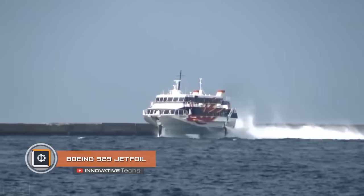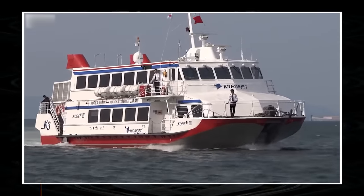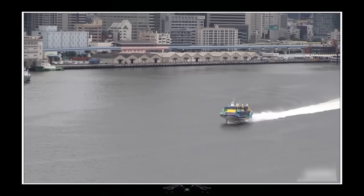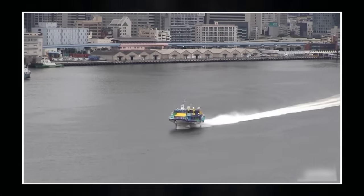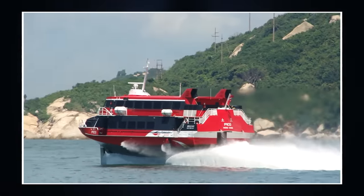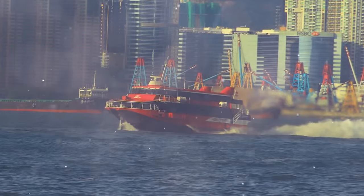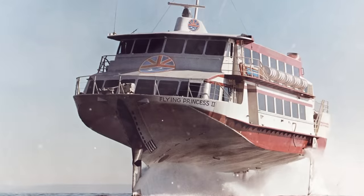Boeing 929 Jet Foil. Not only modern projects can amaze with their capabilities — back in 1974, well-known Boeing launched a famous type of civilian ship called a jet foil. These ships travel on fully submerged hydrofoils and are propelled by water cannons. Over the entire history of this project, more than 20 ships have been built.